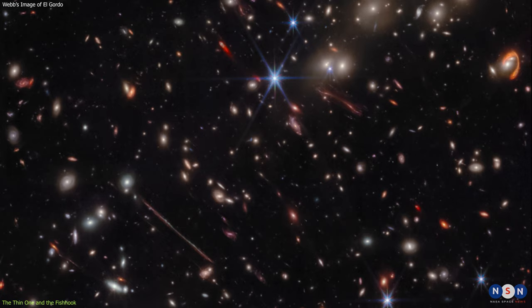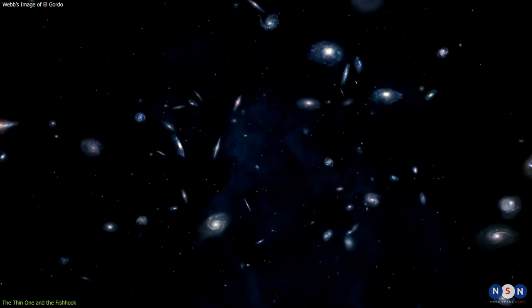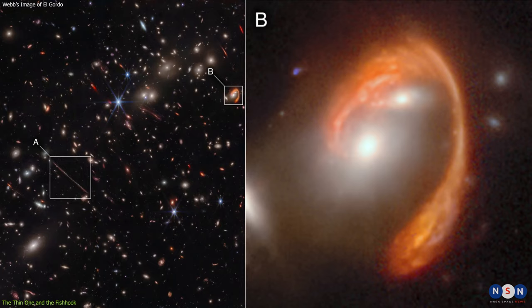By measuring their shapes and colors, astronomers can learn more about the mass and structure of El Gordo, as well as the properties and evolution of the background galaxies. For example, they can estimate how far away they are, how old they are, what kind of stars they have, and how fast they are forming new stars.